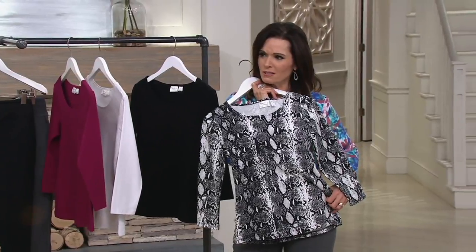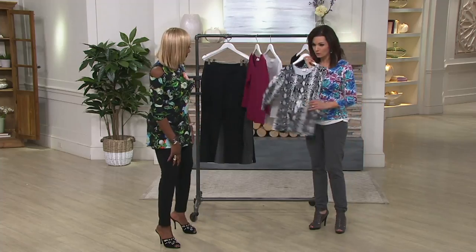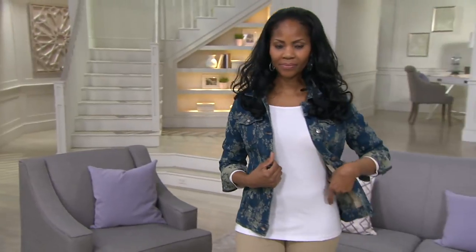Look at how fabulous that is with the smoke! That's hot. And Cherries Jubilee with black or white — look at how great that is. That's a good top, you guys, it's going away. It's only $22.98. I say if it works in your budget, grab a print, grab a solid.